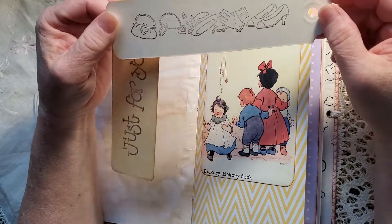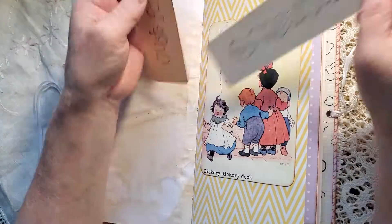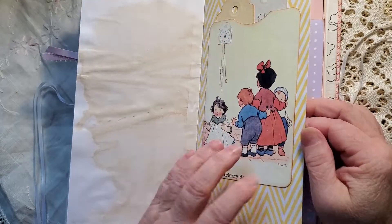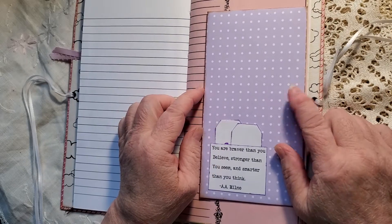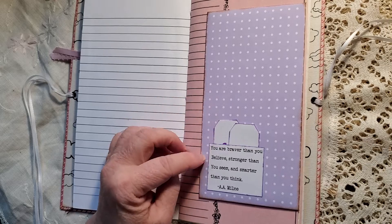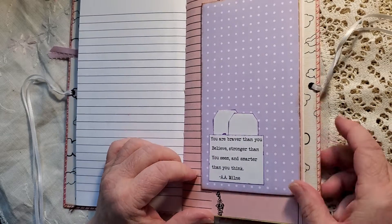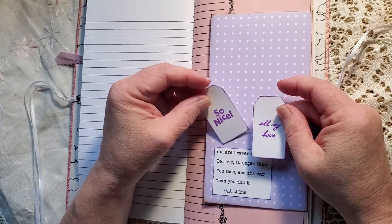Two long narrow tags with fun dress-up things and 'just for you.' Pretty yellow and then pink and purple — comes with the kit. And then I've just made it into an envelope. 'You are braver than you believe, stronger than you seem, smarter than you think.' And two little tags — 'so nice' and 'all my love.'